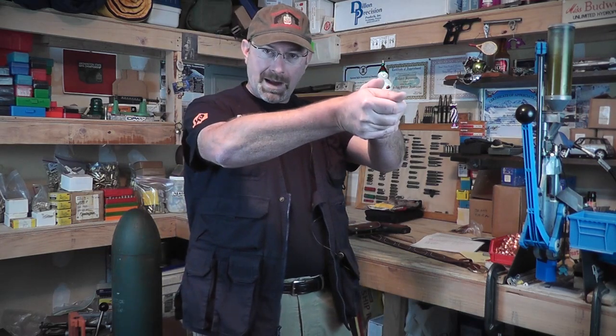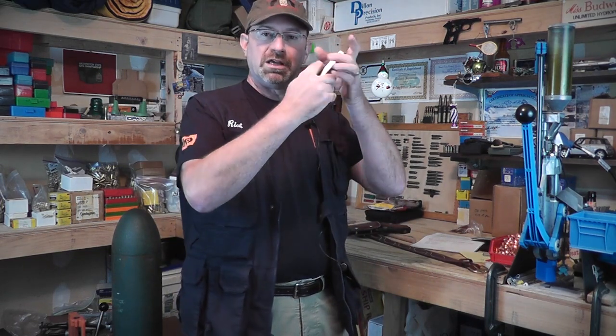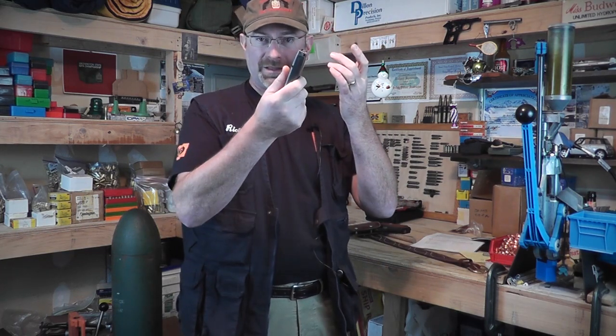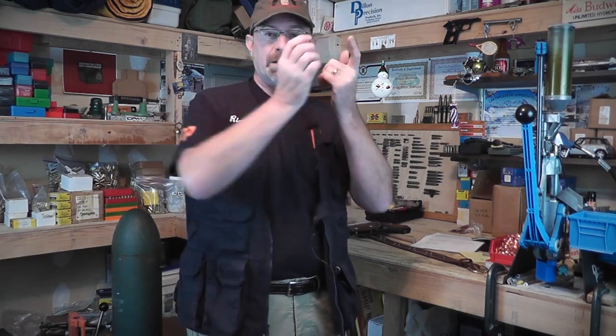The tactical reload as described in the rule book: the first move is to go to your belt to get the reload magazine. Then you do the exchange at the gun, and the spent or partially spent magazine has to be stowed before you can fire a shot. So the reload is two trips to the belt — one to get the mag, bring it up, do the exchange, then put the mag away.